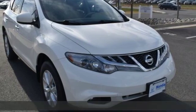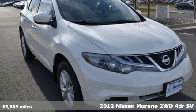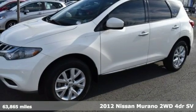Here's a 2012 Nissan Murano. Innovation. Excitement. Nissan.